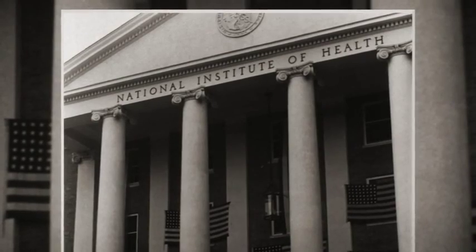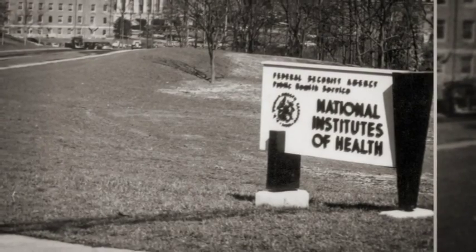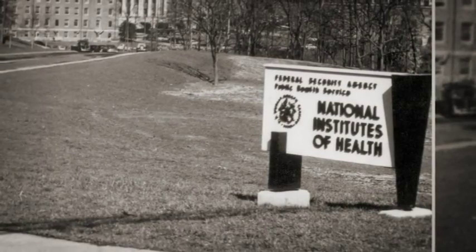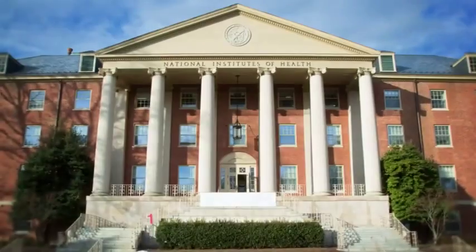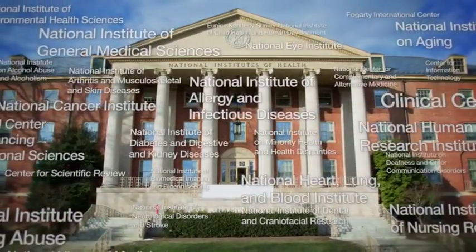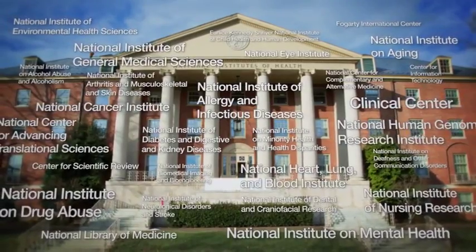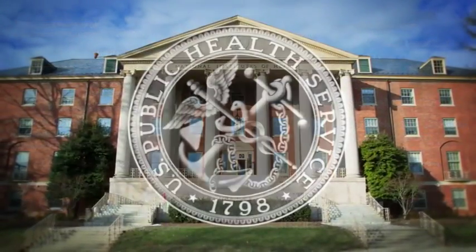The role of NIH was further expanded by Roosevelt's signing of the Public Health Service Act in 1944. The National Institute of Health became the National Institutes of Health in 1948. Today, NIH encompasses 27 Institutes and Centers, each with a specific research agenda.